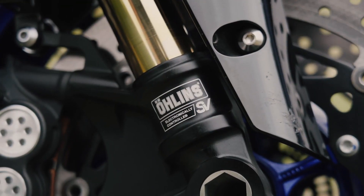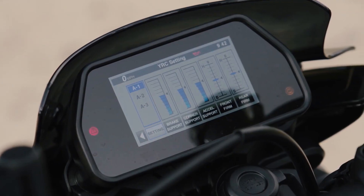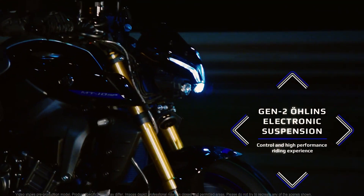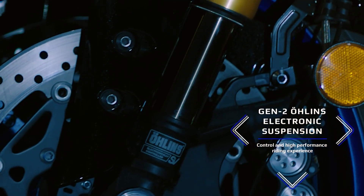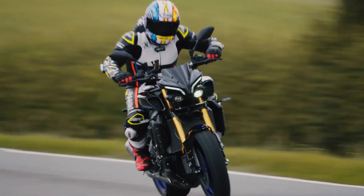Moving to a more interesting part — the suspensions are now both Öhlins branded, front and rear, and are equipped with advanced electronically controlled semi-active technology. They come with six different modes: three can be set manually, while the other three are automatically detected depending on the road conditions you are in.